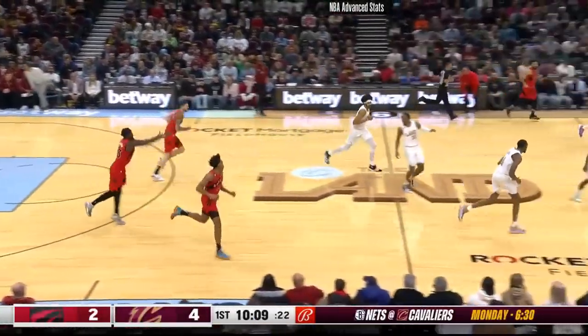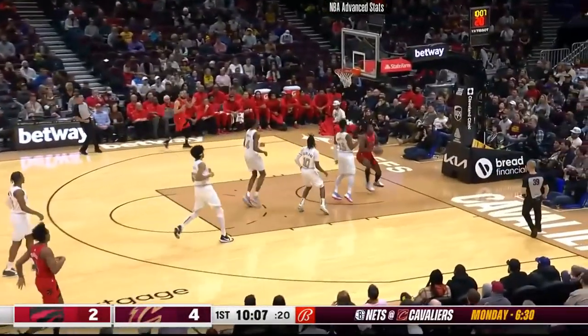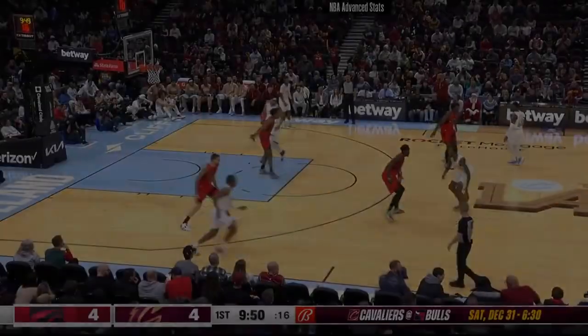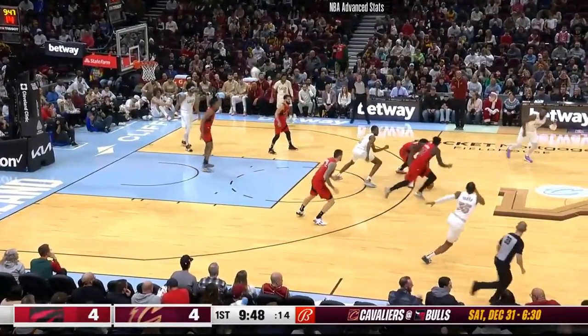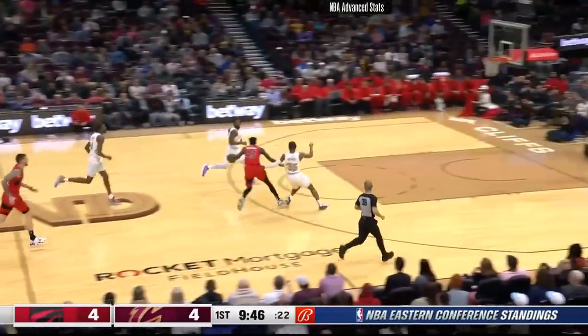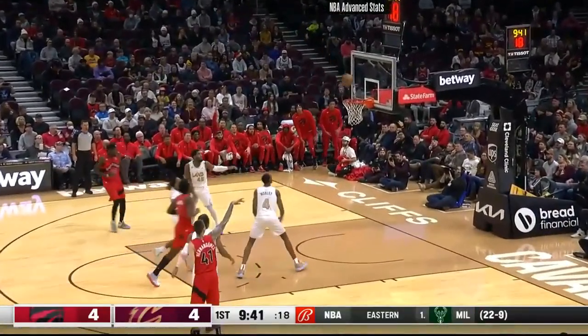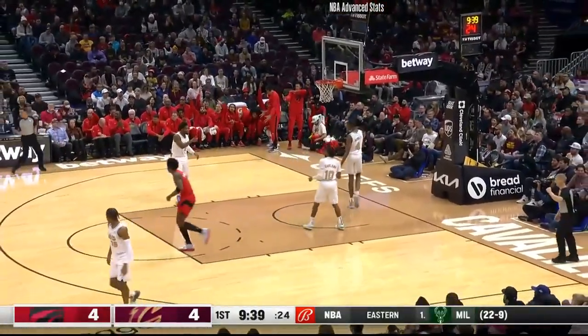Mitchell's averaging 29 and a half points per game — that's top ten in the NBA. A long lead pass is grabbed by Ananob as he lays it up and in. You mentioned the Cavaliers have a score to settle: the Raptors have beaten the Cavs already twice this season. Here's Siakam at the top of the key, deals to Hernan Gomez — he fires a three and knocks it down. There's the 6-9 Hernan Gomez.